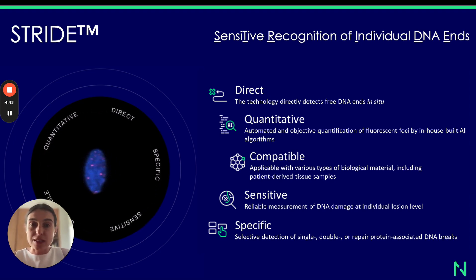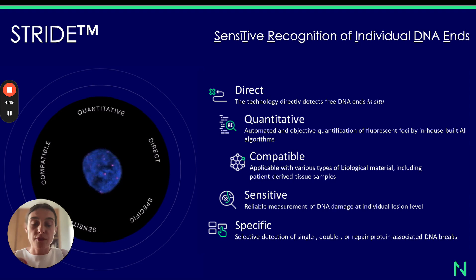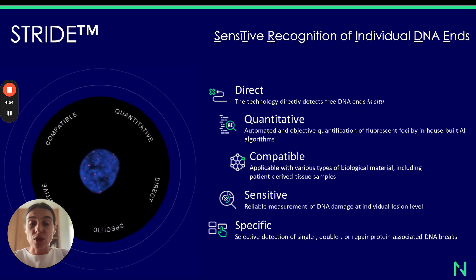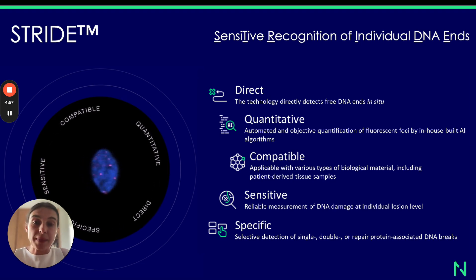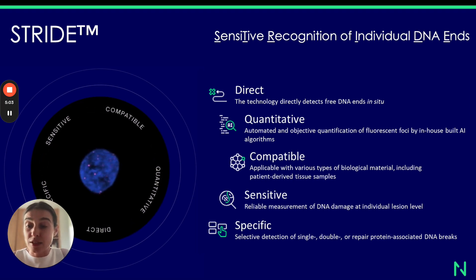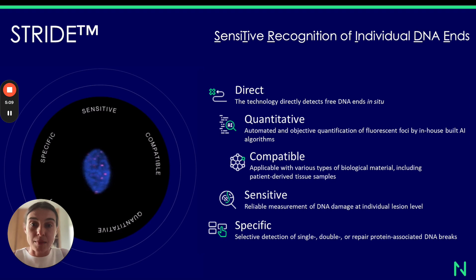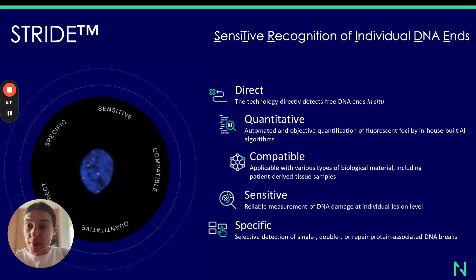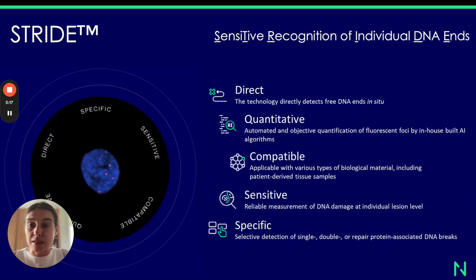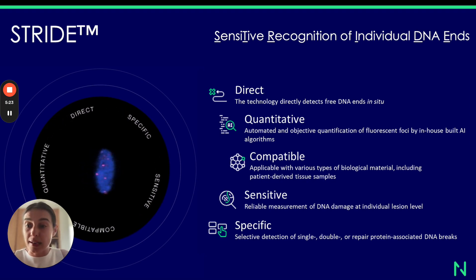By the fact that Stride is direct, we mean that the technology directly detects free DNA ends in situ. It doesn't require the extraction of DNA from the nucleus or the disturbance of cell structure. It also does not depend on the active repair mechanism or the recruitment of repair proteins to the sites of DNA damage, which makes it an even more powerful tool, especially when analyzing tumor cells or tumor tissues where you very often have multiple different DNA damage repair deficiencies or alterations.